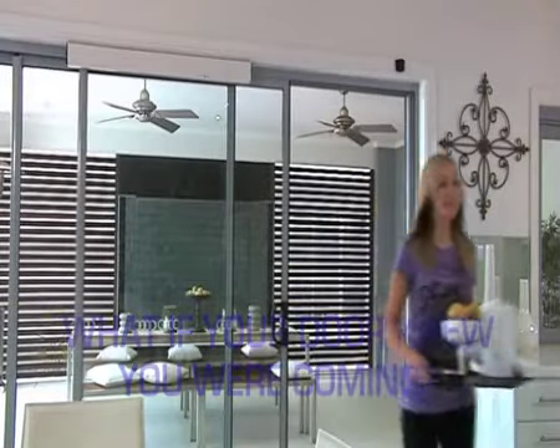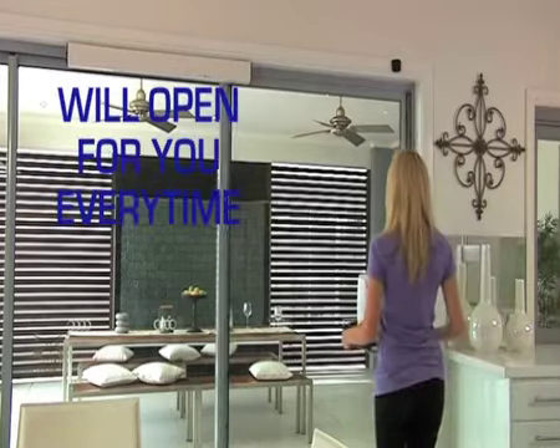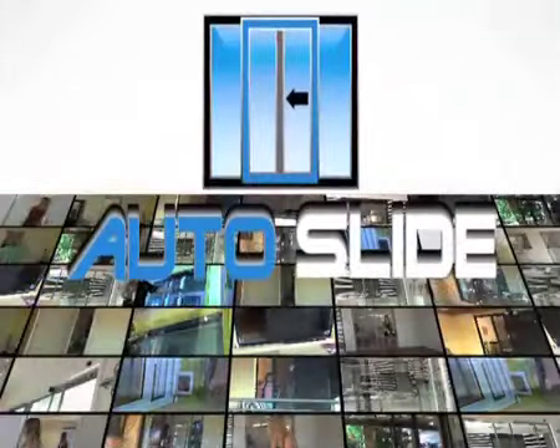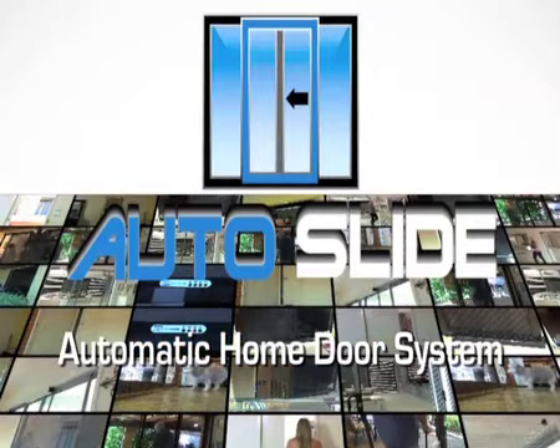Well, now it can. After years of research and development, your door not only knows you are coming, but will open for you every time. No more trying to juggle. Auto Slide's revolutionary new automatic home door system means you can have hassle-free access to enter and exit your home.